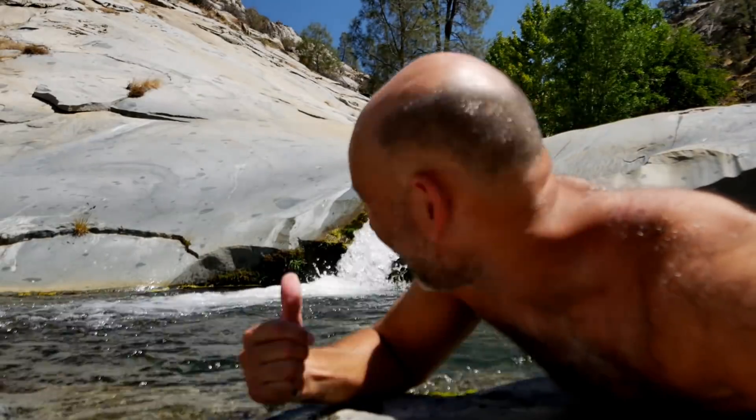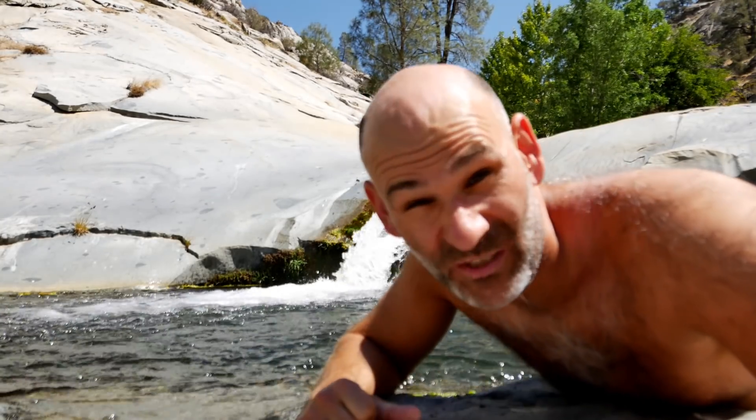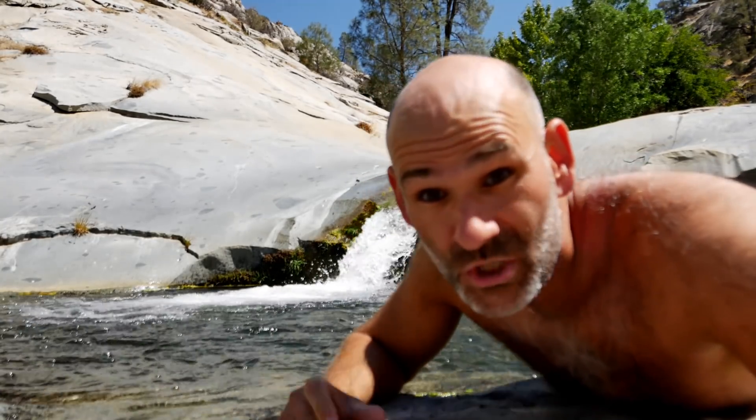I found what looks to be a slide here — I don't think it's the official slide, but I'm going to depth check it and slide it because it seems pretty slick and this pool seems at least five feet deep, which should be enough.